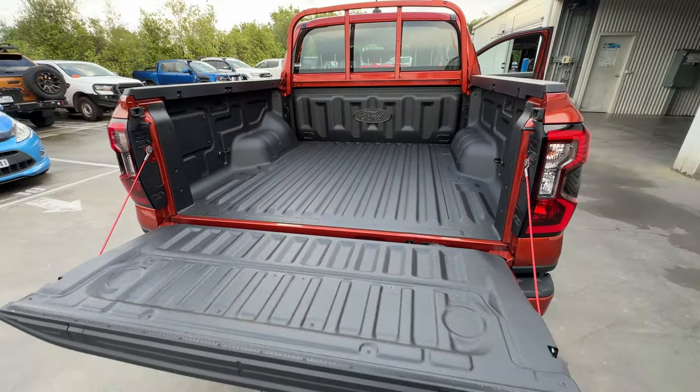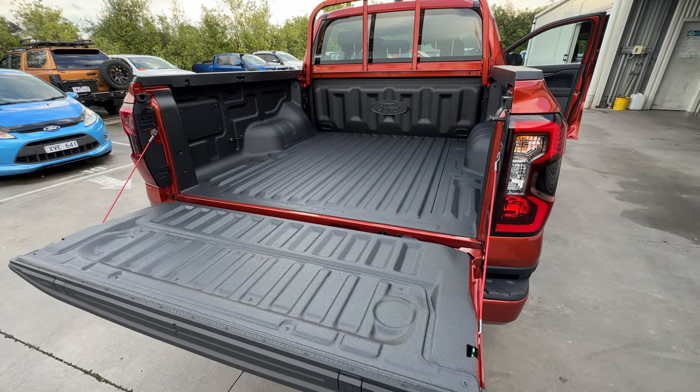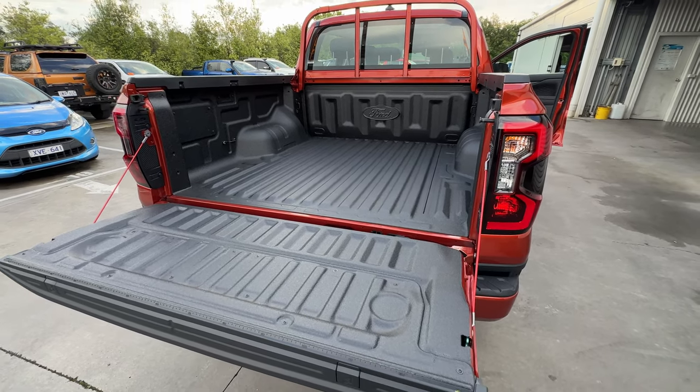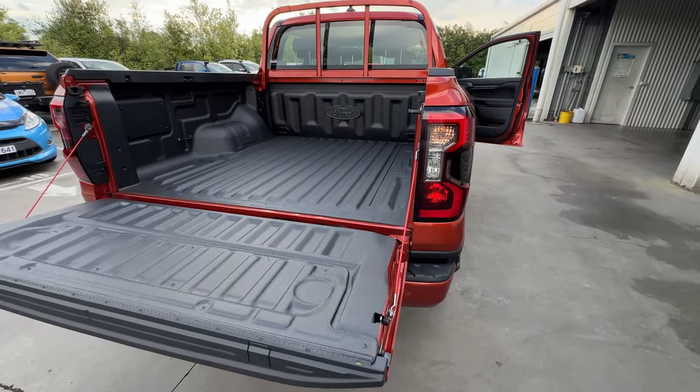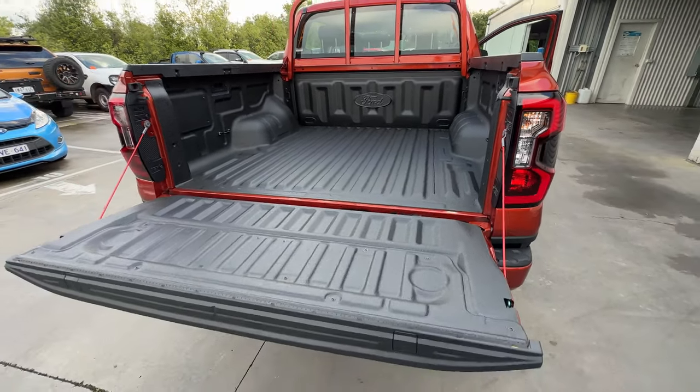The last factory fitted option — when we open the tub, we've actually got the spray-in tub liner. That's a really handy feature because the XLS doesn't get anything in the back of the tub by default — it's just painted. If you leave it unprotected, you're going to end up with scratches and dents, and a couple of years down the track it will just look absolutely terrible. So that's the last factory fitted option on the XLS.